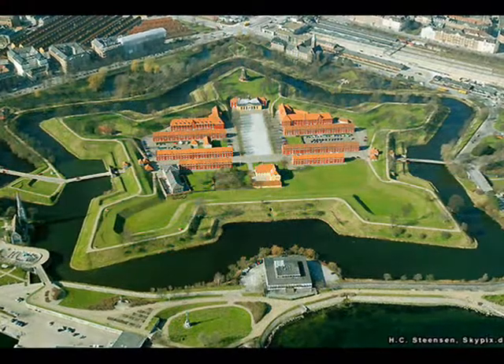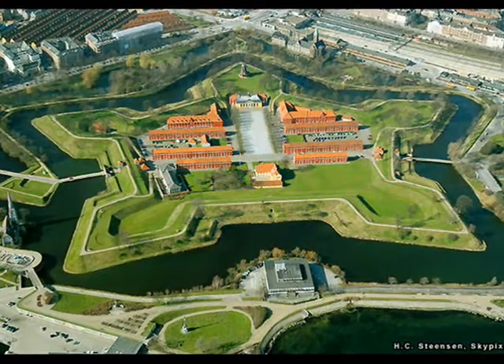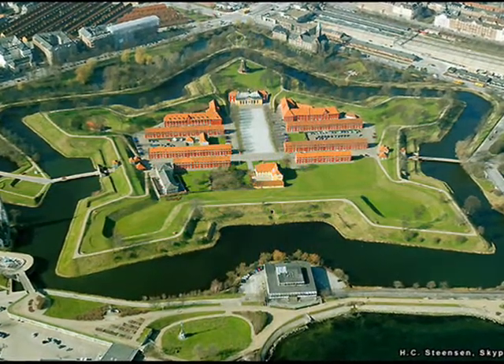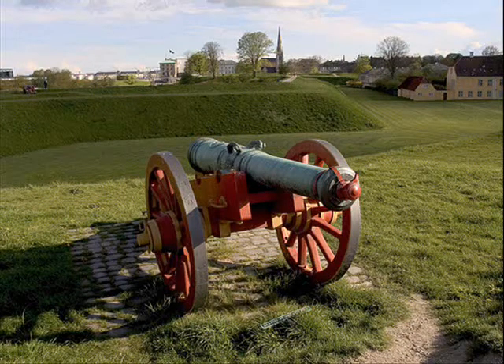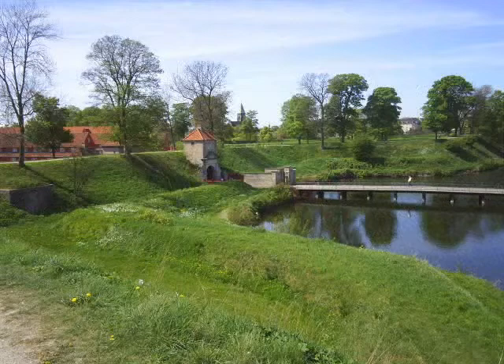Perhaps the most ingenious aspect of this military compound is its shape, which is that of a pentagram. This design allows the Danish soldiers to fend off any attacker, not only from the wall that is being attacked, but at least one other as well.